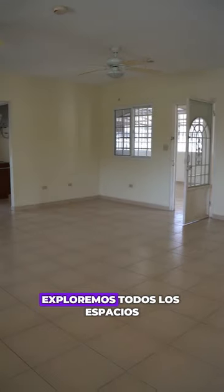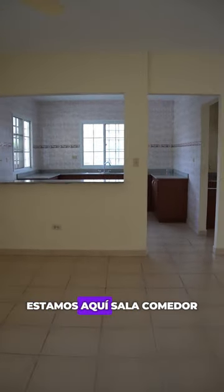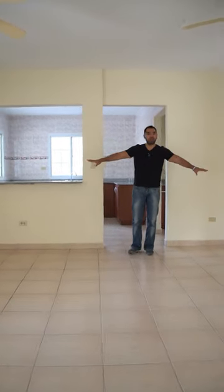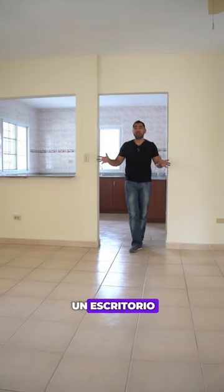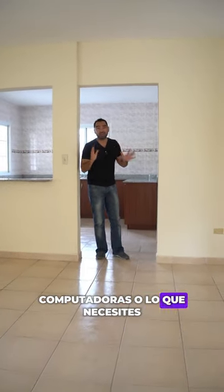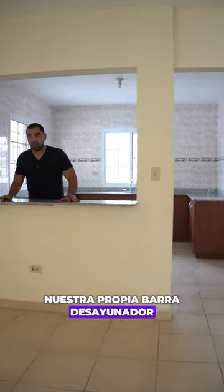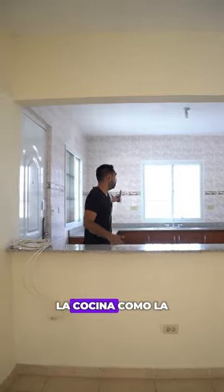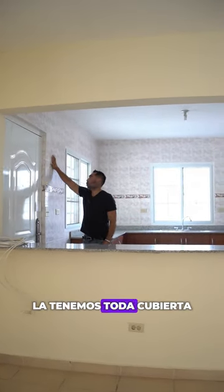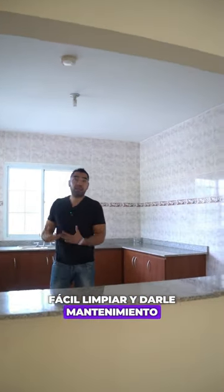Let's explore all the internal spaces of the house. Here we have the living room and dining room — as you can see there's ample space. You can even put a desk here for homework or your computer. In the kitchen we have a breakfast bar, and you can watch a game or whatever you need. There's direct door access to the garage. The kitchen is spacious and covered in tiles, making it very easy to clean and maintain.